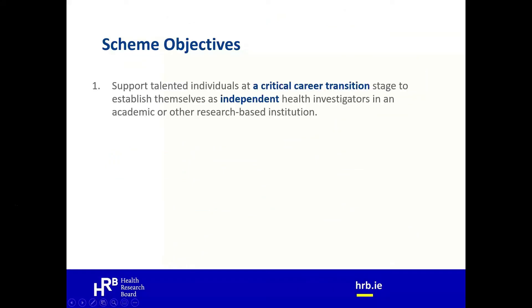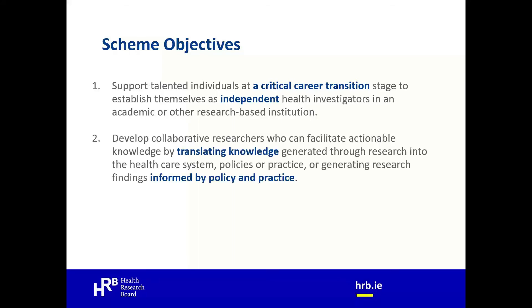The scheme has two main objectives. First, to support talented individuals at a critical career transition stage to establish themselves as independent health investigators in an academic or other research-based institution. Second, to develop collaborative researchers who can facilitate actionable knowledge by translating knowledge generated through research into the healthcare system, policies and practice, or generating research findings informed by policy and practice. The EIA provides researchers with their very first research grant as independent investigators, supporting their career development and maximising actionable knowledge to benefit patients, populations and society.